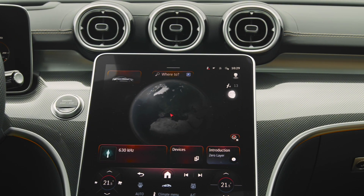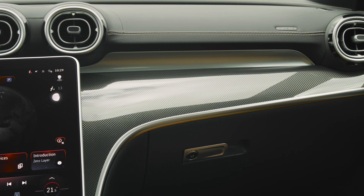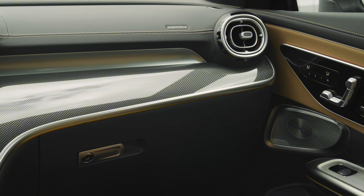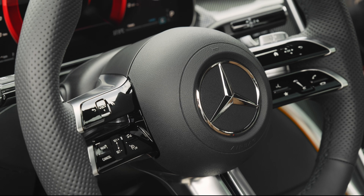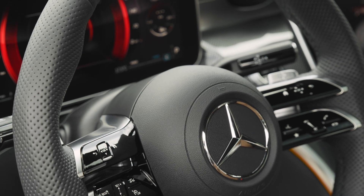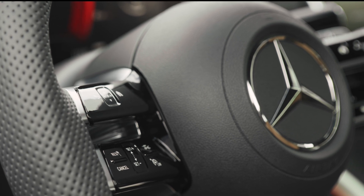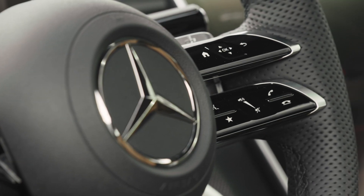But don't mistake elegance for simplicity. The CLE is packed with tech that'll make your inner gadget geek squeal. We're talking augmented reality navigation that overlays the real world with directions, a voice-activated assistant that's always at your beck and call, and driver assistance systems that'll keep you safe even when your daydream takes you far away. This car is your intelligent co-pilot, ready to enhance your every drive.